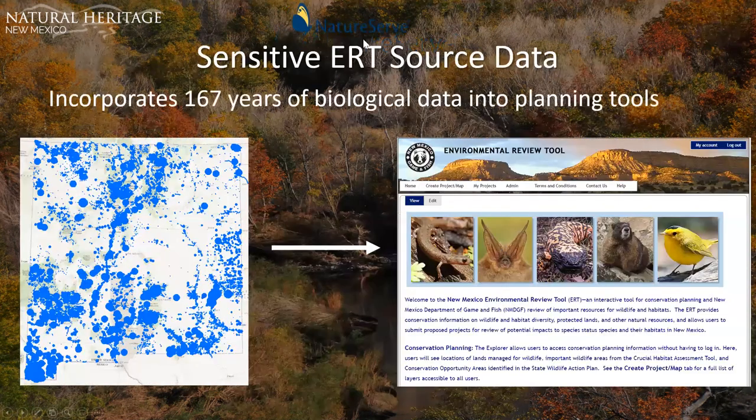This tool incorporates 167 years of biological data into planning tools. What you see are source features — aggregations of observation points, essentially elemental occurrences or subpopulations of special status species. This data isn't publicly available but runs in the background in the Environmental Review Tool.